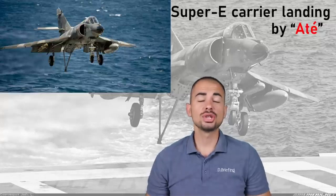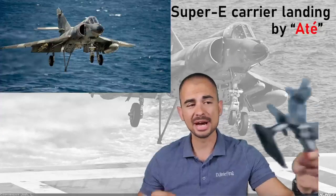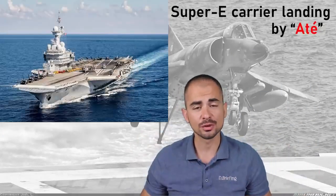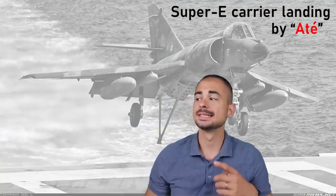Hello everyone! Welcome to today's video where we're going to be talking about landing a mighty Super Etendard on the moving and pitching deck of the French aircraft carrier Charles de Gaulle, and it looks something like this.